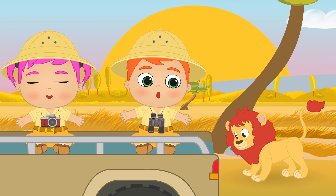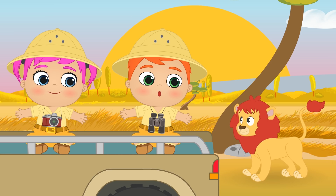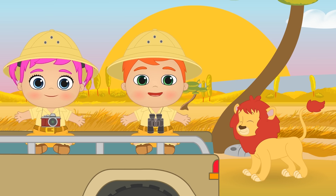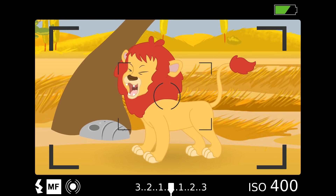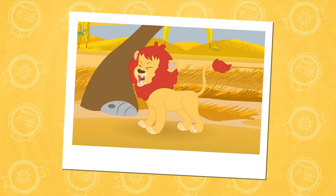Look, guys — it's a lion! It looks really fierce, doesn't it? It's called the king of the jungle for a reason! Do you want to take a picture of it, Lily? That's it — we focus! Wow! That's an amazing picture, Lily — you're a professional!